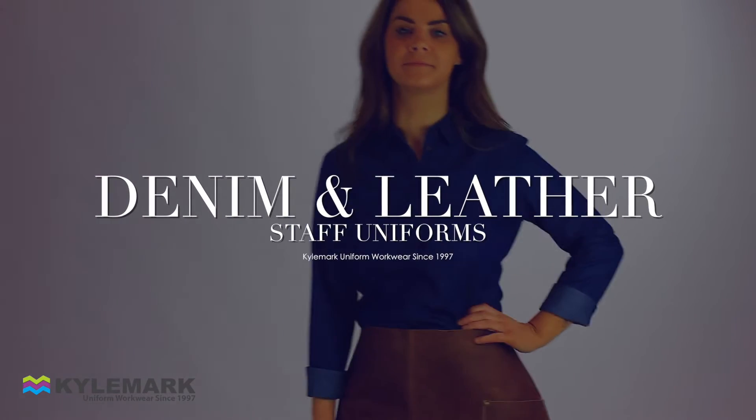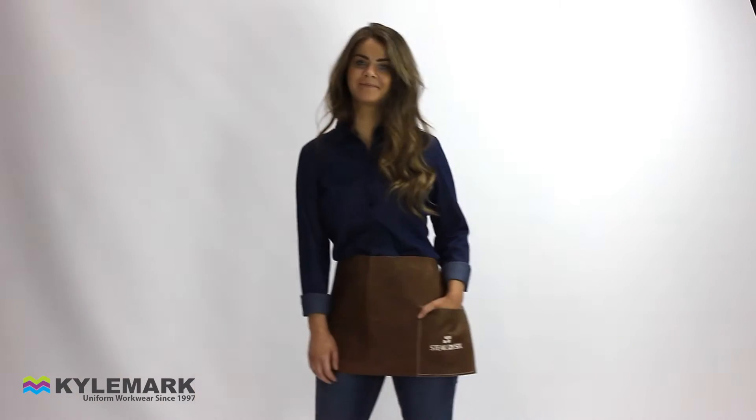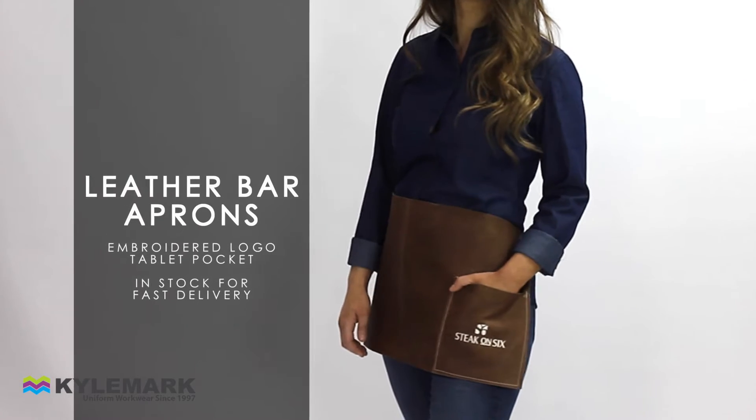Kylemark specialise in supplying staff uniforms to the hospitality industry, serving the UK since 1997. Here we showcase our latest on-trend look, incorporating a tan leather bar apron paired with a quality blue denim shirt.